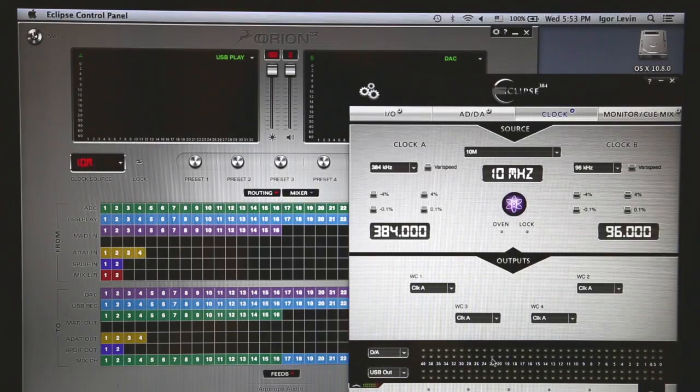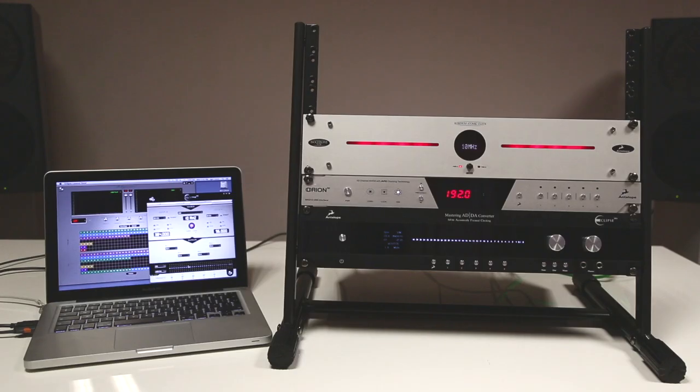Improving the quality of your clocking reference is an easy way to upgrade every AD and DA converter in your studio. In most cases, adding a high quality master reference clock such as the Antelope 10M will result in a marked improvement in the overall quality and clarity of your finished production.